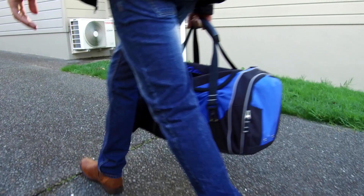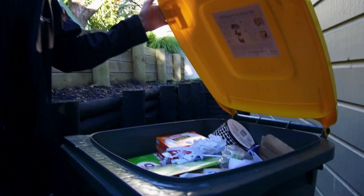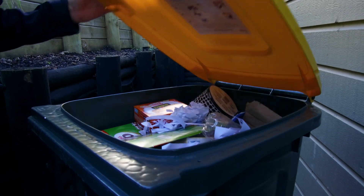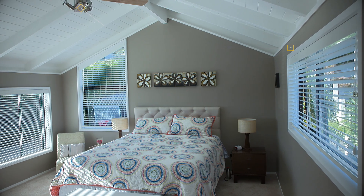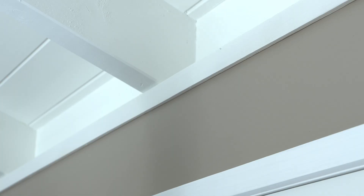Before we start, we check the property for any obvious signs of meth use or manufacture and establish a sampling plan. We methodically work our way around the house establishing the best places to sample. The first step is the screening assessment.